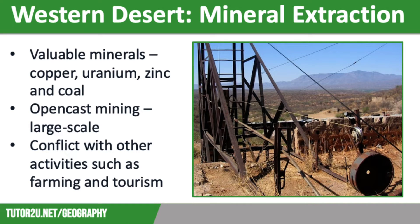The first economic activity is mineral extraction. The Western Desert has an abundance of valuable materials such as copper, uranium, lead, zinc and coal. The Sonoran Desert has experienced copper mining for hundreds of years. In the past this was relatively small scale, but the discovery of water supplies below ground has meant that large-scale open-cast mining can now take place. However, there have been issues of conflict with other economic activities, including tourism and farming, which has meant that some minerals haven't been fully exploited.